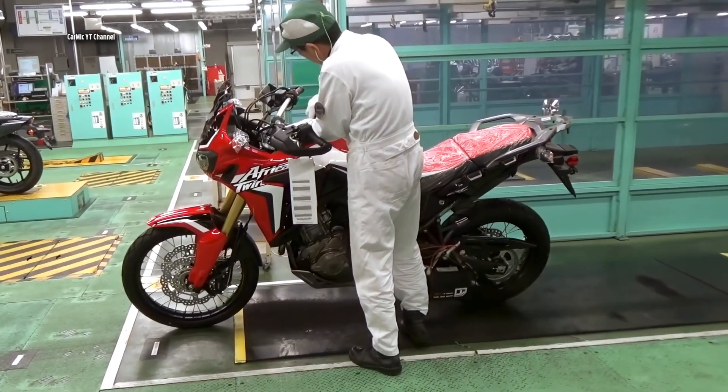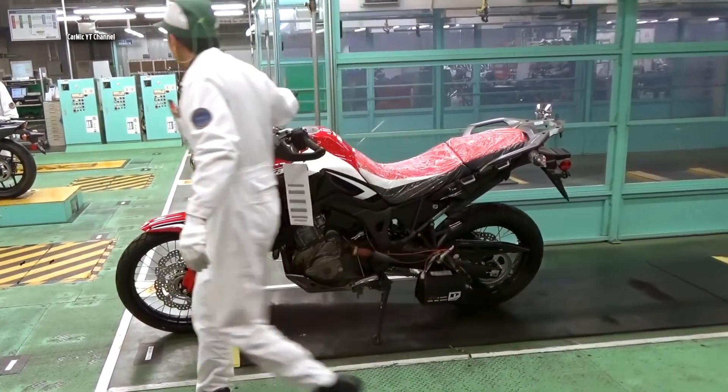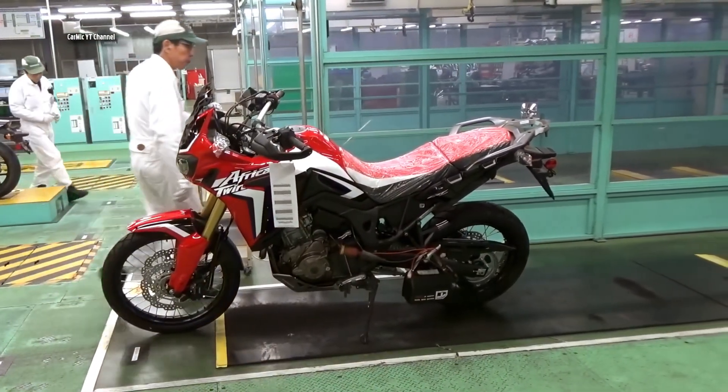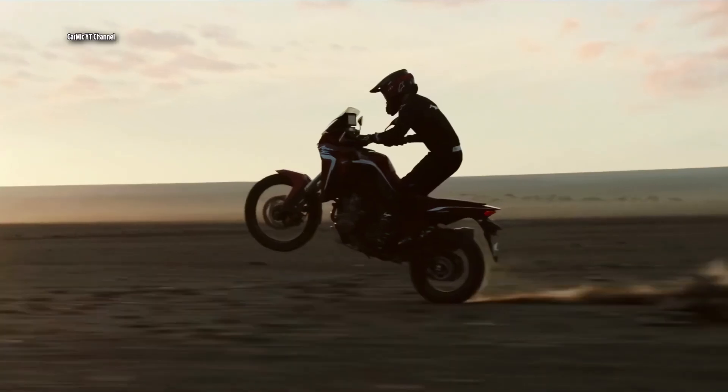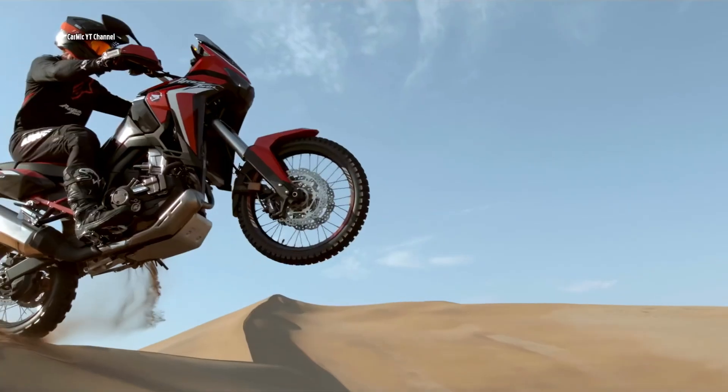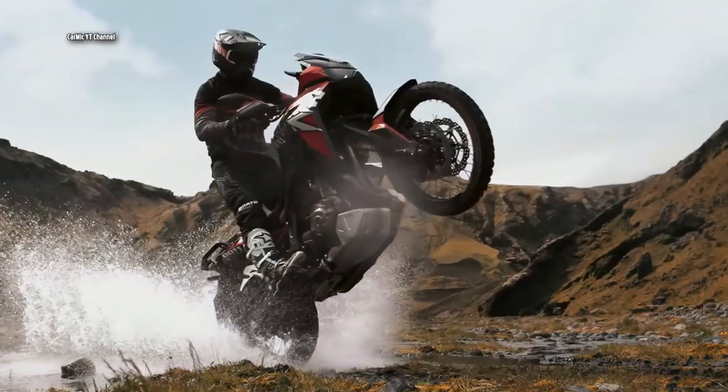After the bike passes all its tests, it's finally ready to roll off the line and go on to its next destination. This was the story of how the Honda Africa Twin is made in a Japanese factory.